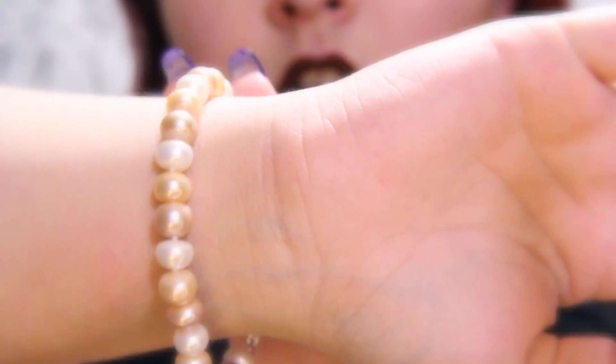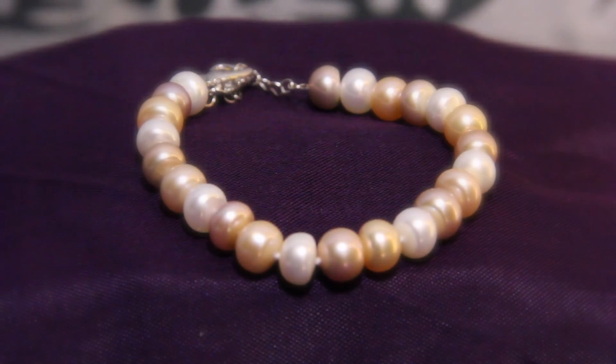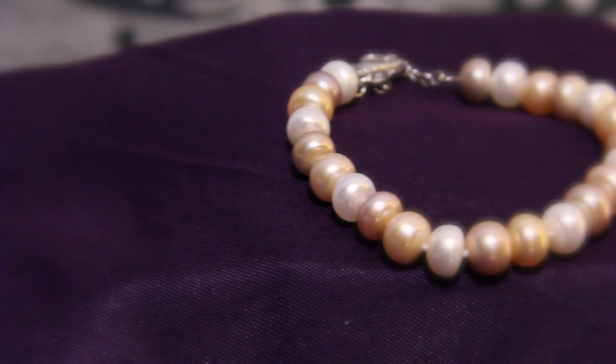Now, let's go ahead and see what this bracelet looks like on. The beautiful colors really would accent any sort of skin tone. It's a very simple, yet beautiful piece.